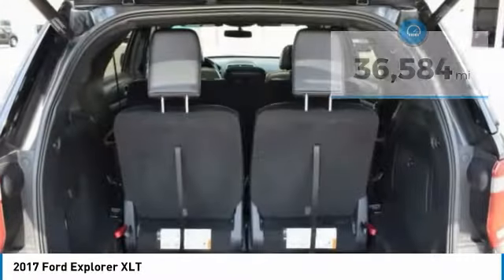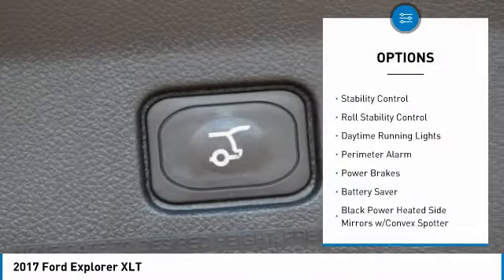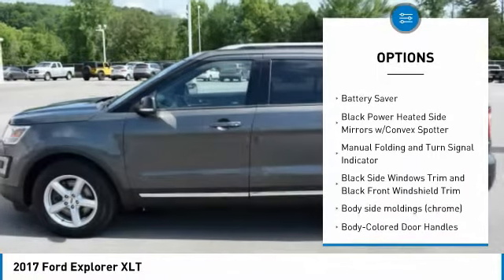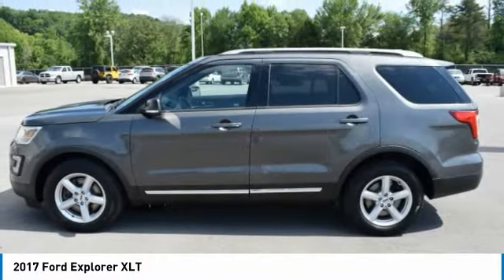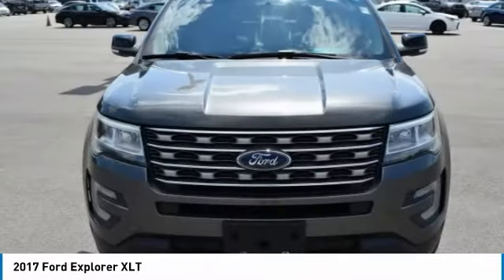Here are some of this vehicle's great options: tire pressure monitoring system, trail descent control, roof rails, traction control, stability control, roll stability control, daytime running lights, perimeter alarm, power brakes, and battery saver. Come take a test drive today.